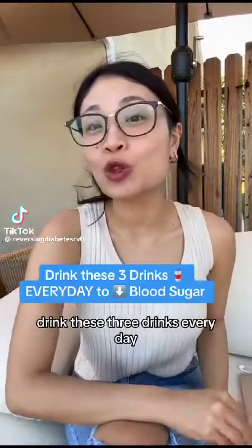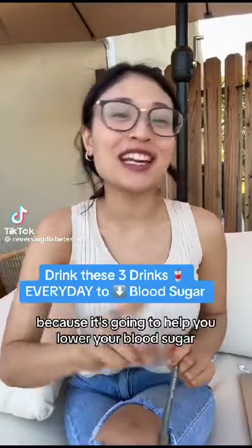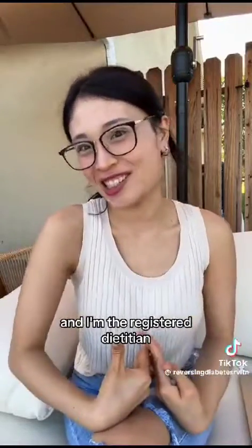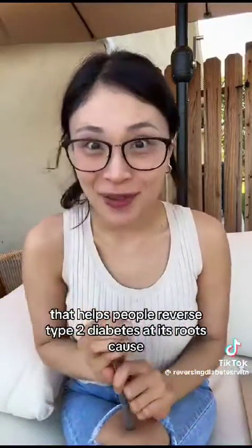If you have type 2 diabetes, drink these three drinks every day because they're going to help you lower your blood sugar. My name is Charmaine and I'm a registered dietitian that helps people reverse type 2 diabetes at its root cause, and the number one drink I recommend is okra water.